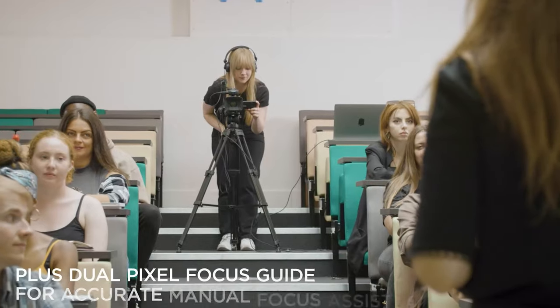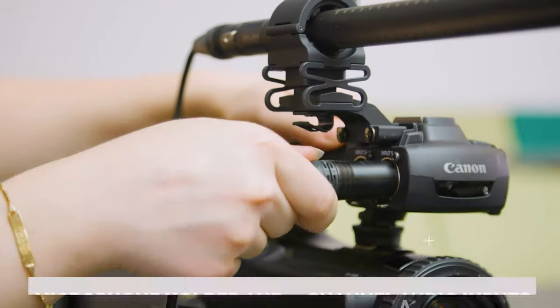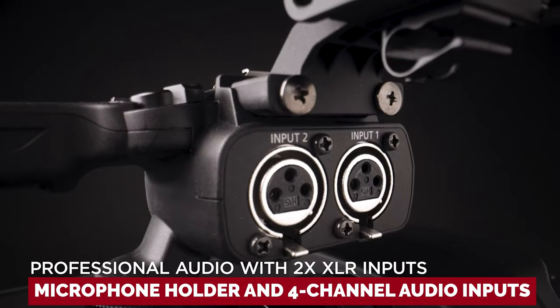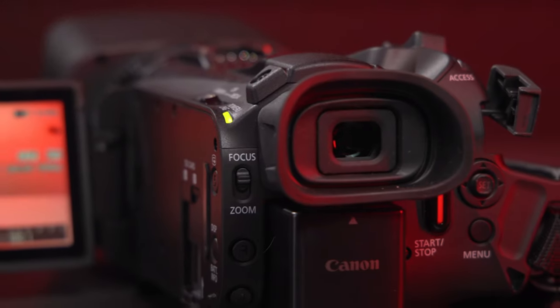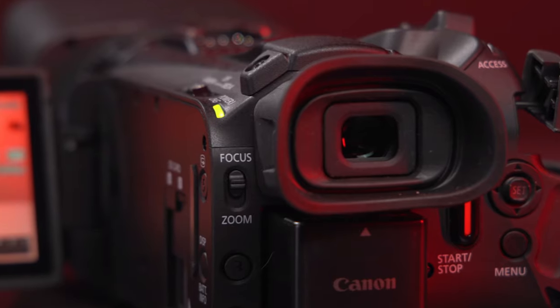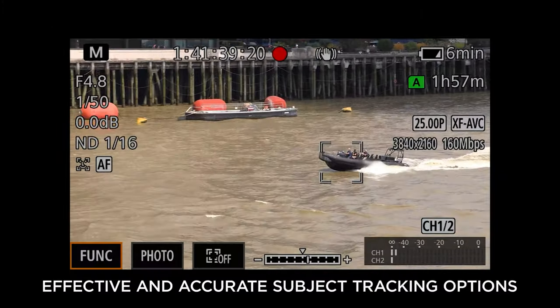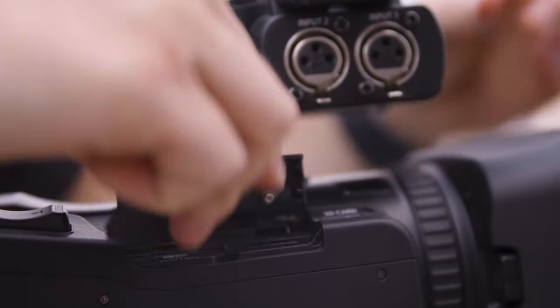But wait, there's more! The detachable handle unit gives you Mad Max level control over your camera, and also sports a microphone holder and 4-channel audio inputs for that sweet sound quality. It even moonlights as a webcam — stream your heart out on YouTube with top-notch audio and visuals that'll make your audience think you've got your own production studio. The Canon XA70: your ticket to the big leagues.